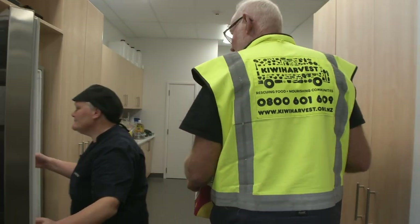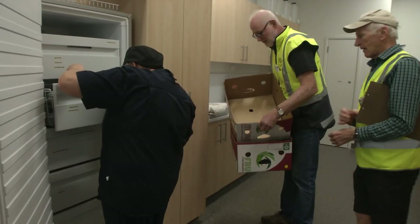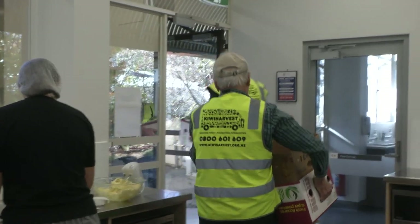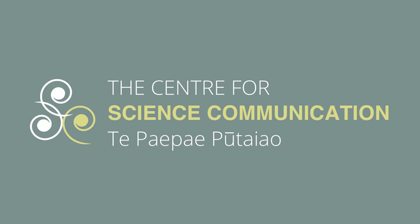At the end of the class, the food is packaged up for Kiwi Harvest to come and collect and distribute back into the Dunedin community. Part of our course is also about giving back and sustainability. Giving back to Kiwi Harvest is really amazing for us and for our students to see.